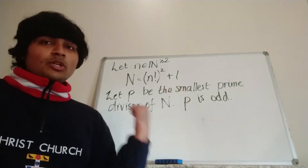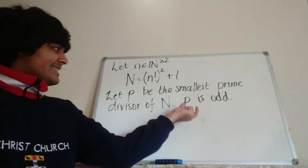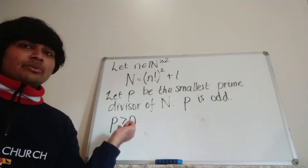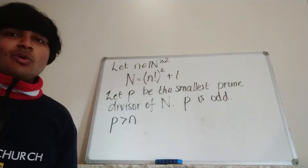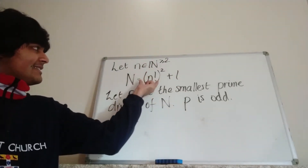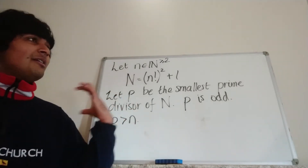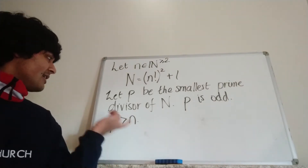Now I'm going to show that p must be strictly greater than n. Why is that the case? Any number less than or equal to n is going to divide n factorial, and in particular divide n factorial squared. But if I'm adding one, it's not going to divide the result. So if we look at the right-hand side mod little n, n factorial squared is congruent to zero, so that right-hand side is congruent to one mod little n, meaning it's not divisible by little n — unless little n is one, but that's impossible since n is at least two. So p must be strictly greater than n.